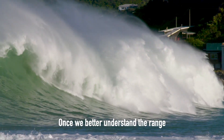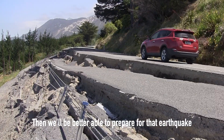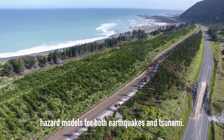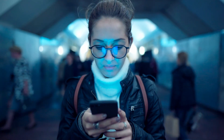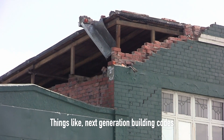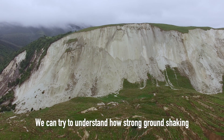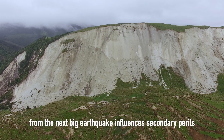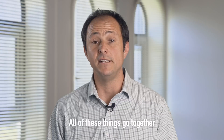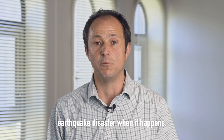Once we better understand the range of possibilities for our next big earthquake, we'll be better able to prepare for it and better able to respond when it does occur. We can feed this information into next generation hazard models for both earthquakes and tsunamis, use it to test our early warning procedures, and inform things like next generation building codes or tsunami evacuation zones. We can also try to understand how strong ground shaking influences secondary perils like landsliding or liquefaction — all of these things go together to make us safer as a country.